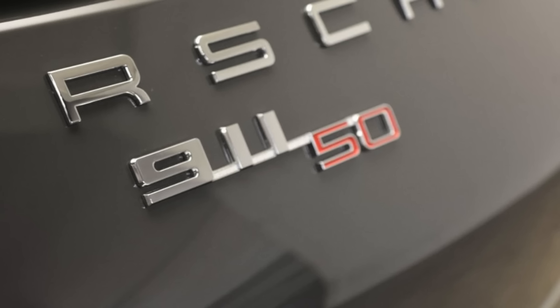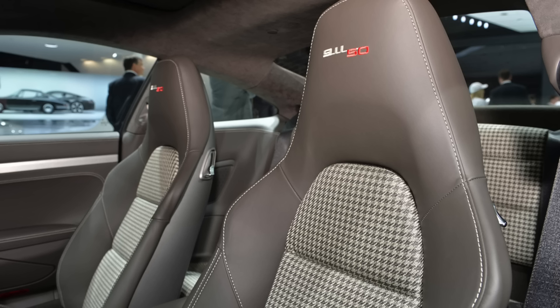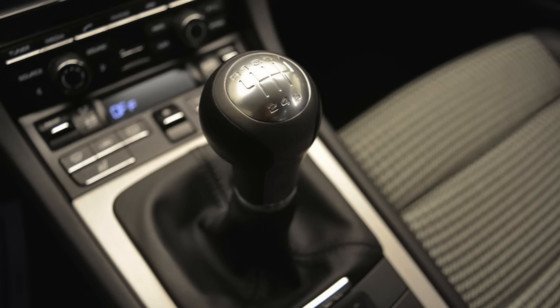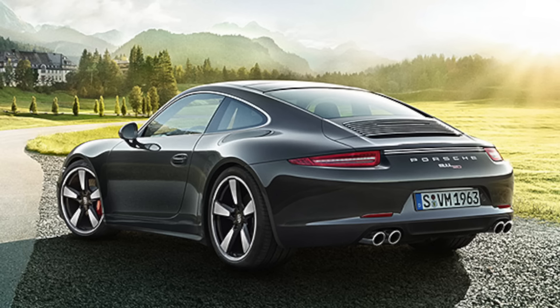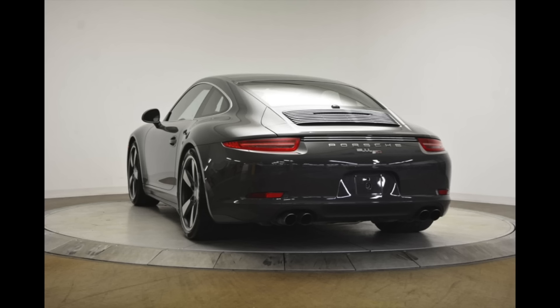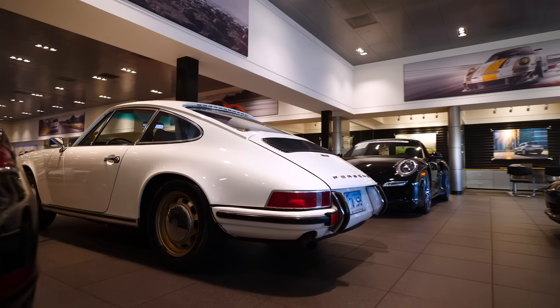It has the 3.8 naturally aspirated engine, the beautiful houndstooth seats, the awesome green dials, the 991.1 manual transmission. I just love this model so much — it is my favourite model. Unfortunately it sold just an hour before I arrived, so that review will have to wait for another time.